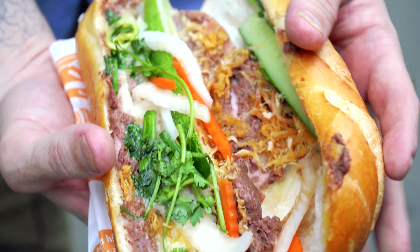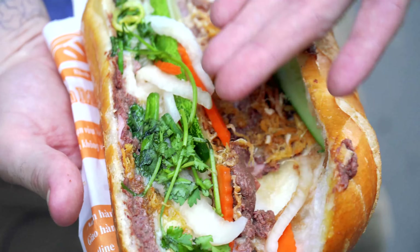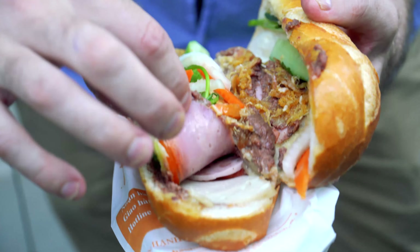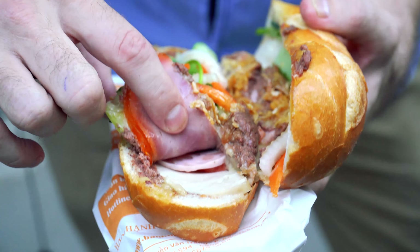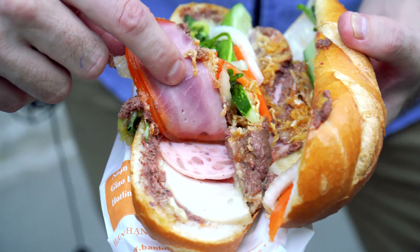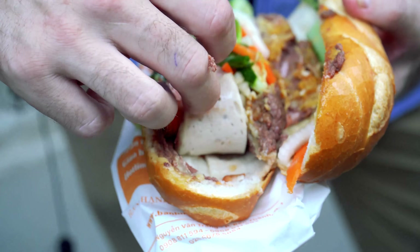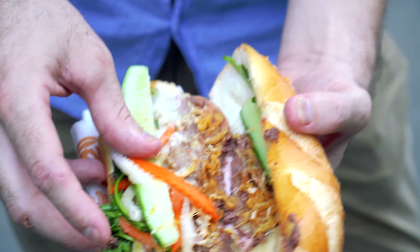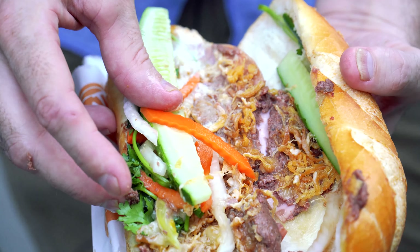Let's have a look inside. All the classic fixings — you can see there's a nice thin layer of pâté there. Underneath, we've got our pressed meat again. This ham looks good — that's like a nice head cheese in there as well. Gorgeous looking stuff. So we've got three different kinds of meat as well as that pâté. Just a little bit of mayo there, and the mayo is quite white and thin.